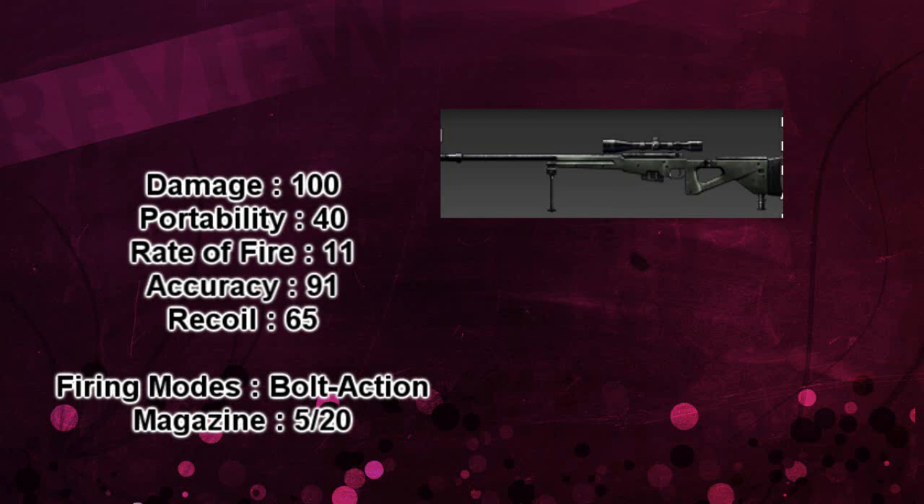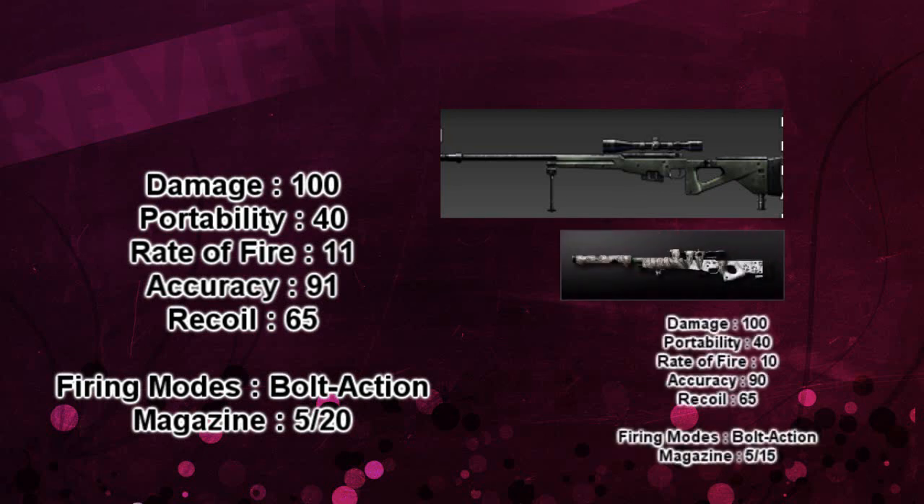This weapon compared to the Arctic Wolf: it has the same damage, the same portability, one more rate of fire, one more accuracy, the same recoil. It's also a bolt action sniper rifle, and the KNT has 5 more bullets. Now let's go on with the recoil test.